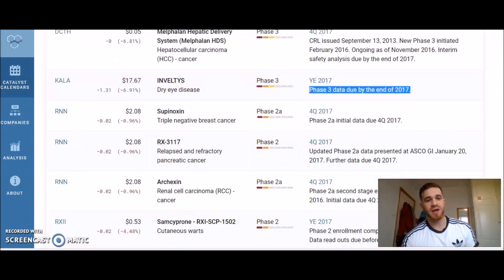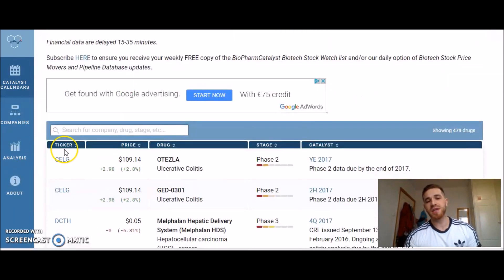So basically, here's the ticker for a stock — for example, CLG. Those are the companies, those are the drugs, and those are the catalysts — that's when they will be releasing the products. I'm not sure who owns this website but I think it's another trader who does solid research, because it's a great website.